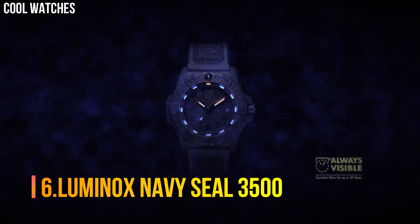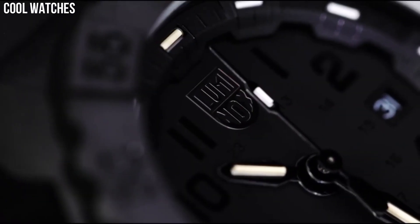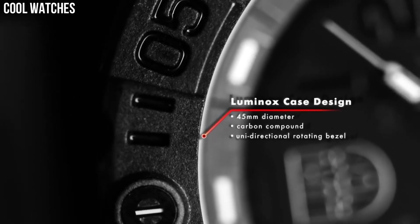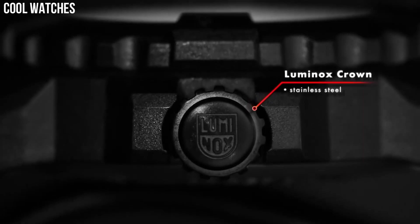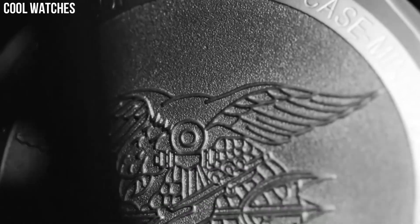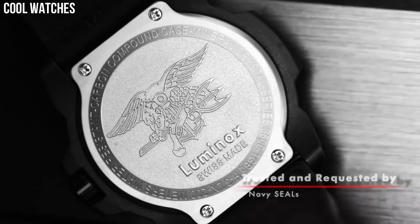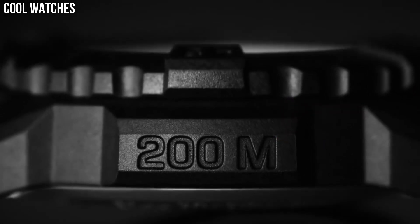Number 6: Luminox Navy SEAL 3500, Swiss quartz. Water resistant to 200 meters. 45 mm Carbonox black case with crown double security gasket bezel. Unidirectional rotating bezel. Fitted with LLT. Protected by sapphire crystal. AT12H case back, stainless steel. Screw-on hardened mineral crystal. Movement: RONDA 515 Swiss quartz. Water resistant to 200 meters.